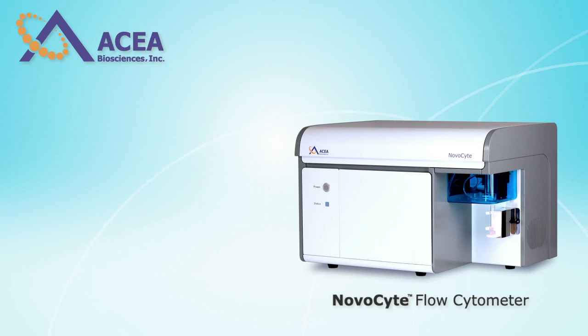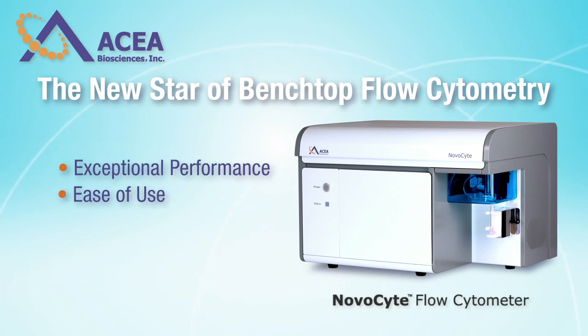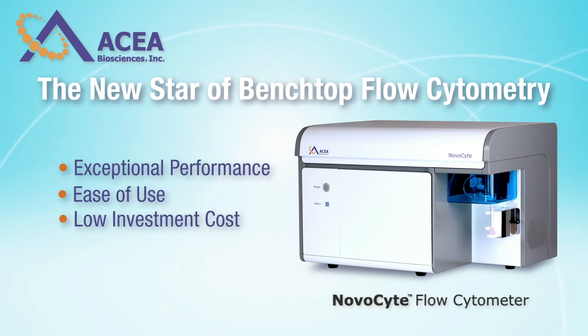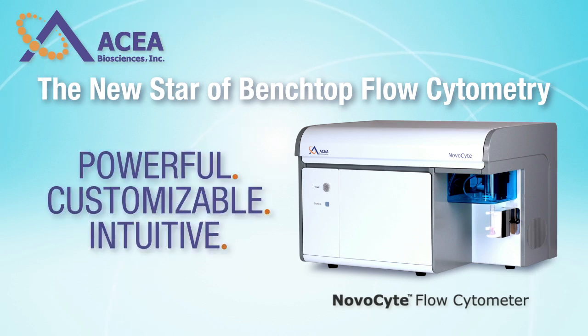ASEA Biosciences introduces NovoCite, the new star of benchtop flow cytometry, bringing exceptional performance, ease of use, and a low investment cost to researchers. Powerful, customizable, intuitive.